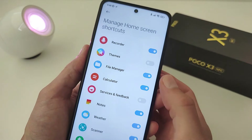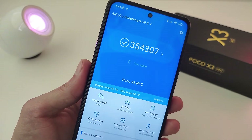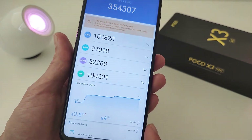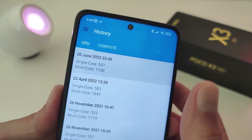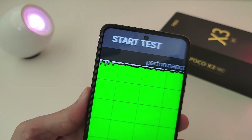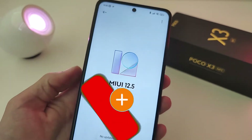In the Antutu test, the smartphone scores more points than in the last update. No throttling under load. Testing the processor in Geekbench 5 showed more performance scores. Increased stability — the throttling test gives a flat graph.